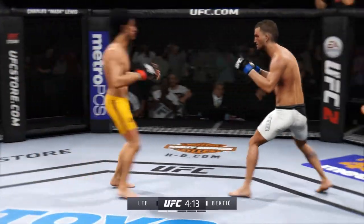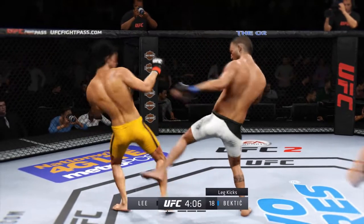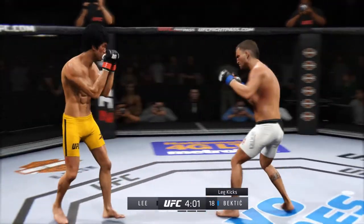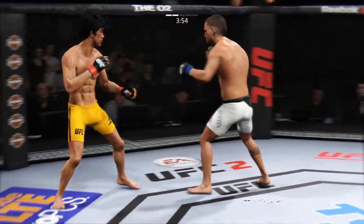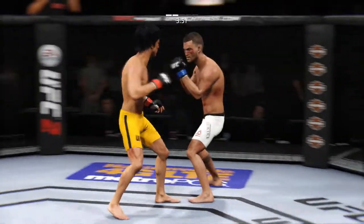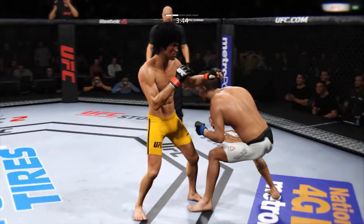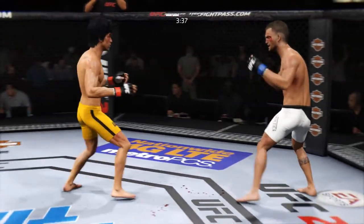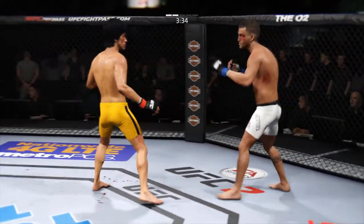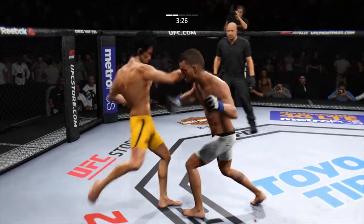Kick to the body. He's starting to land those kicks to the body. Good kicks. Nice straight punch. He's doing a great job timing these shots. That's a big look — he's taking some shots now. He's feinting with that kick. That bruise on his torso is getting much worse.